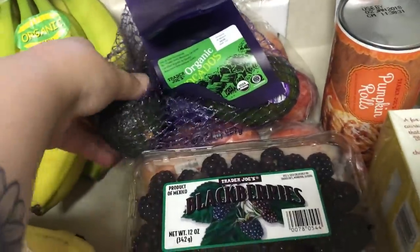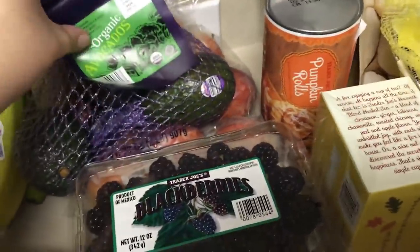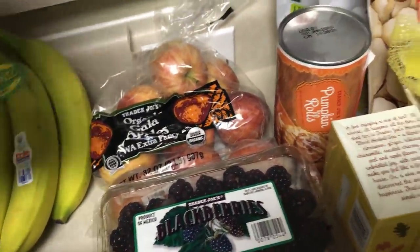I got some organic avocados. I never buy these because it's really hard for me to tell if they're ripe or not, and they're really hard right now, so I'm guessing they're not ripe, but I want to try this with egg toast. And then a big bag of gala apples.